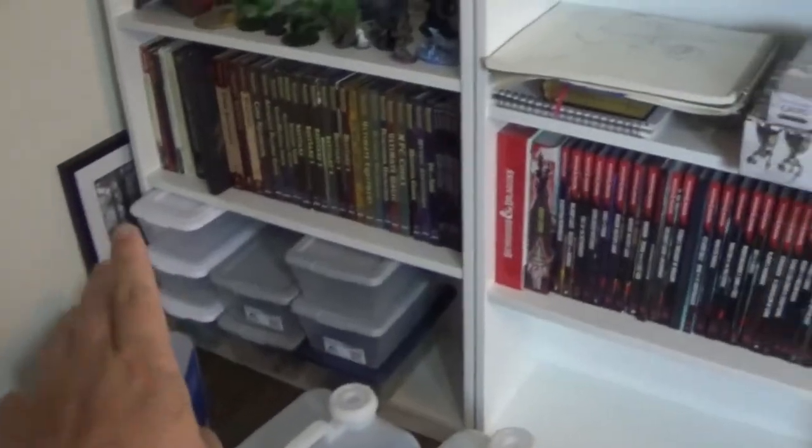More books will be coming down, and a lot more of those totes will be down at the bottom for like bases, components, and parts. Some of the stuff I recently painted not that long ago, and some of the stuff that's just been collecting dust that I painted a while ago.